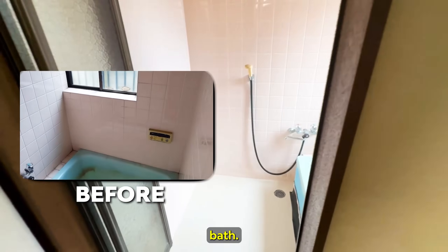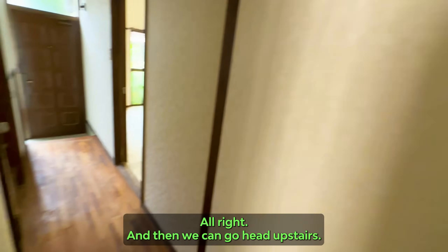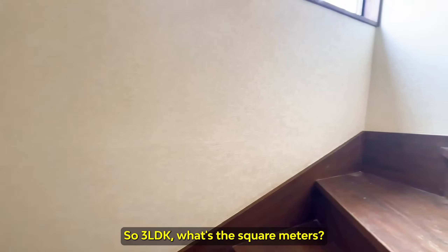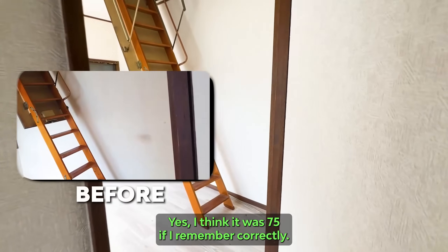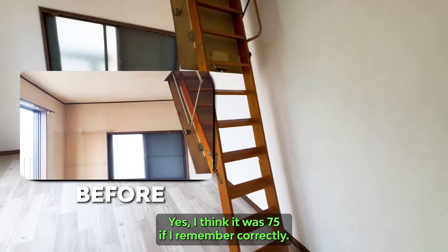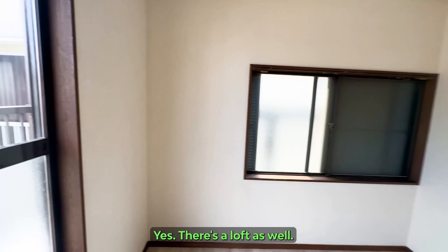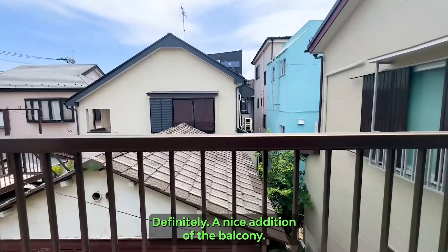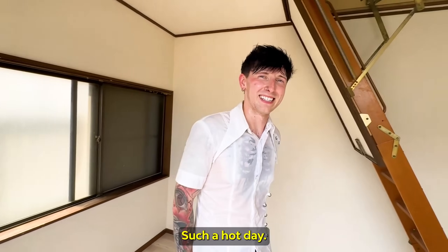And then there's the bath. We can go ahead upstairs. So three LDK — what's the square meters? I think it was 75, if I remember correctly, including the loft. There's also a balcony. Definitely a nice addition. Nice breeze coming in — really nice on such a hot day.